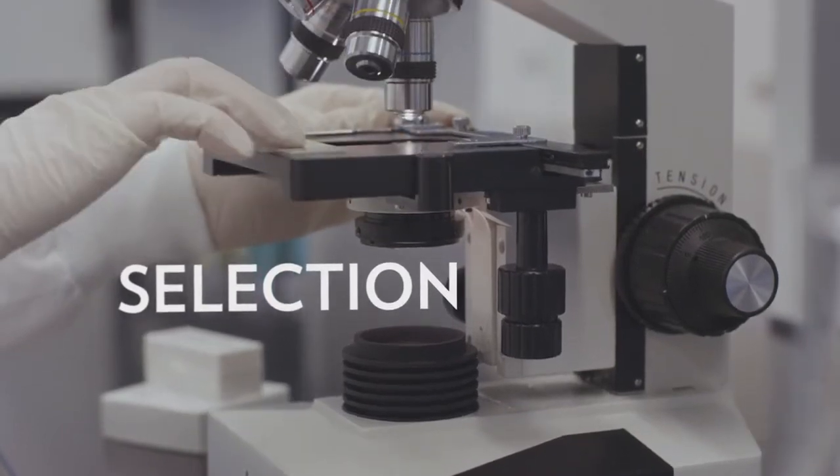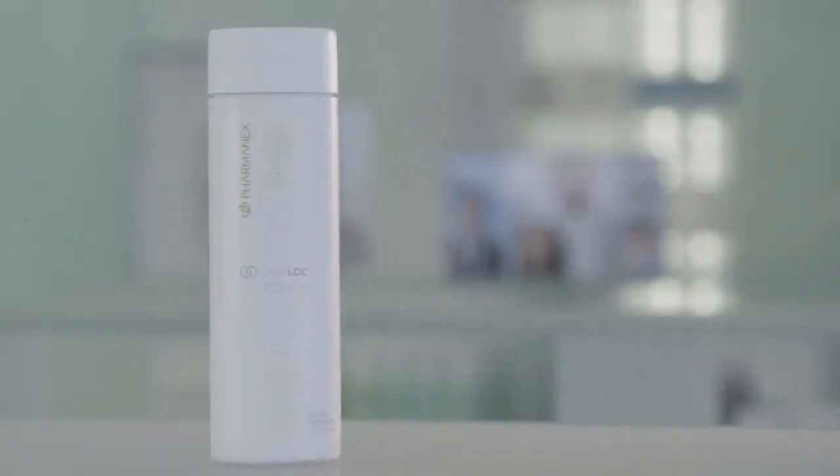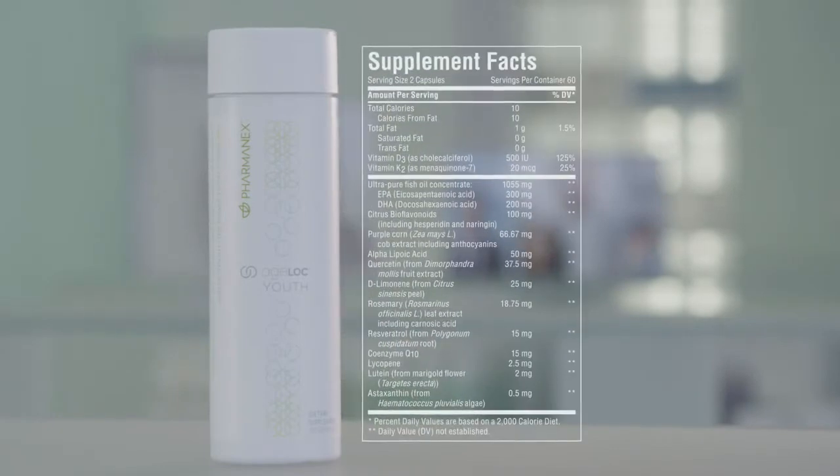The first step is selection. We search all over the world for materials that meet our criteria for effectiveness, suitability for formulation, and safety. For H-Log Youth, we selected ingredients based on their unique health benefits and their ability to positively impact gene expression. Because we don't want you to just feel better — we want you to feel and live younger.